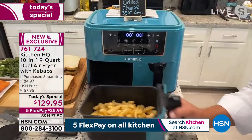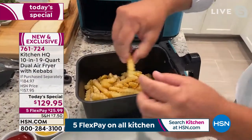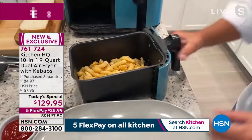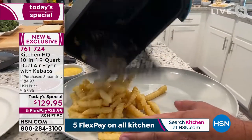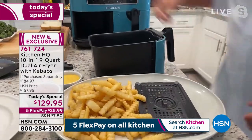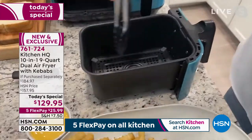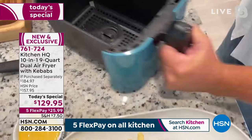Look at these fries — crispy on the outside, steamy, hot, and tender in the middle. That crunch! You get the crunch and the tenderness from the inside. Look at the capacity — this is four and a half quarts. I'm going to show you that tray in a second, because this tray is what separates the food from the oil. You're not cooking with oil, but any grease drips off your food and goes down into the bottom. The cleanup is so easy.